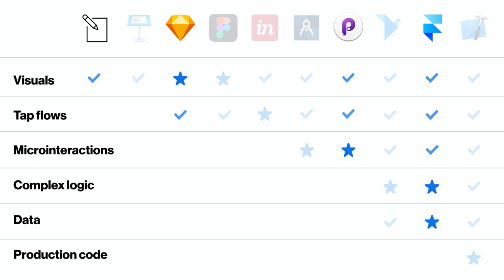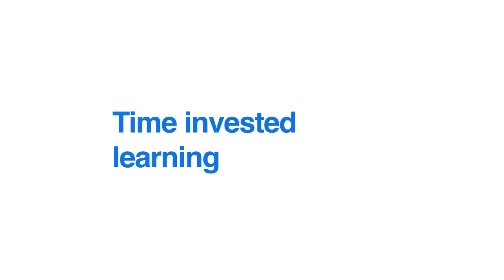A useful toolkit for most people might look like: start with sketching, solve visual problems in Sketch for spec work, do simple tap flows there, use Principle for micro-interactions you need quickly, have Framer for complex logic and data, and maybe pick up CSS if you do a lot of web prototyping for easier handoff. It's about knowing when to use the right tool. The time you invest in learning will make the time you save later well worth it.